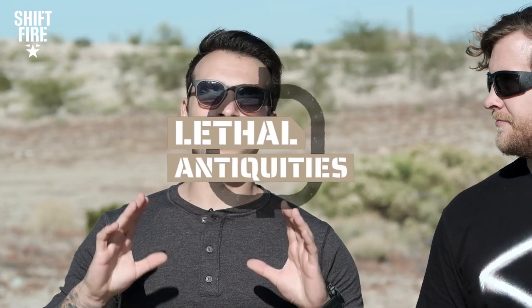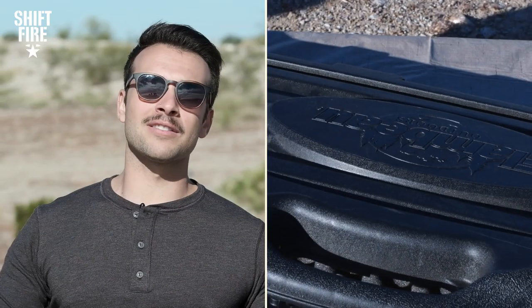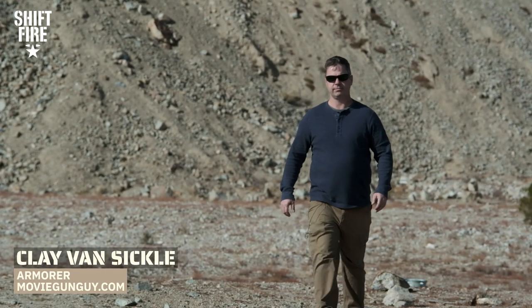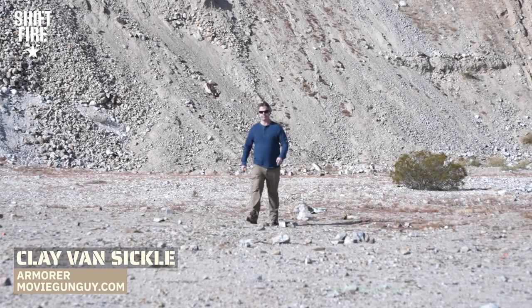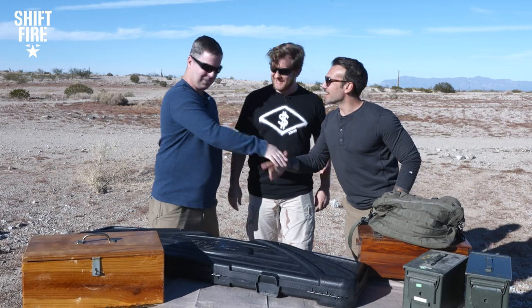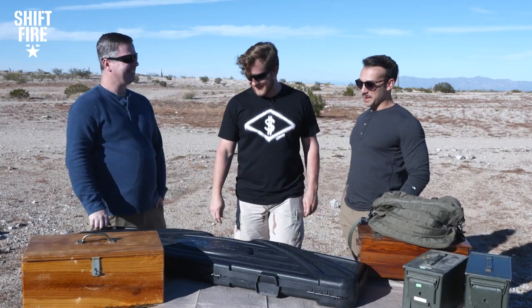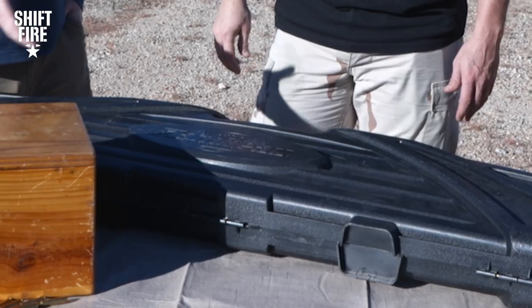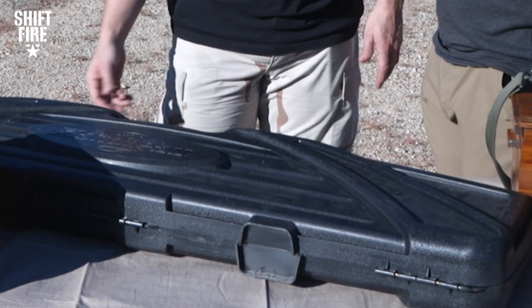We are going to be doing Lethal Antiquities. Pretty much the premise of this segment is we are going to receive a mystery box, and the contents of this box are unknown. Without further ado — destroy on three! It's good to see you, long time no see. But we have a mysterious gun in this rifle case, the contents of which we know not. And we're going to find out. It's kind of a futuristic, modern case, so that might lead you down the right path.